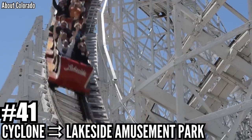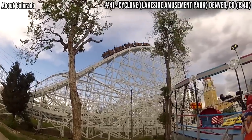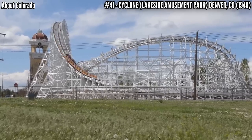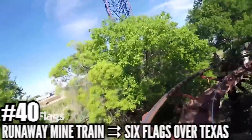Number 41: Cyclone at Lakeside Amusement Park. Built back in 1940, this is the only remaining coaster built by Edward A. Bettle. It stands 80 feet tall and covers 2,800 feet of track. The coaster definitely gets mixed reviews — with an 83 year old coaster, that's not a big surprise.